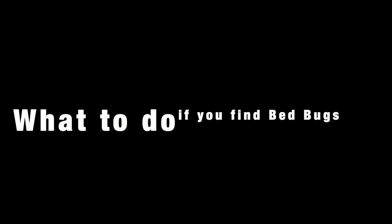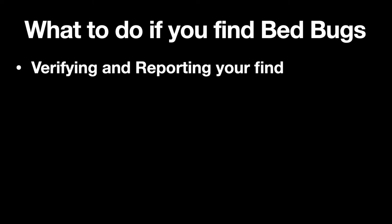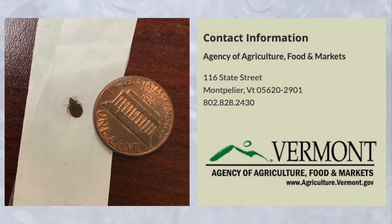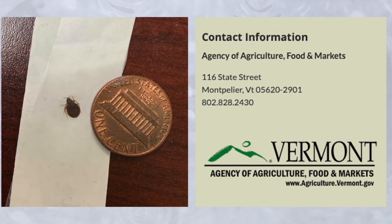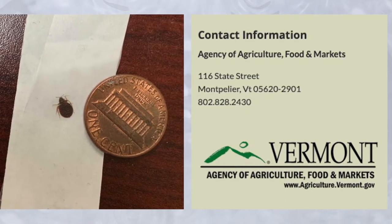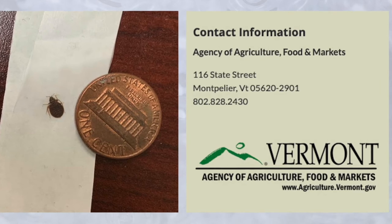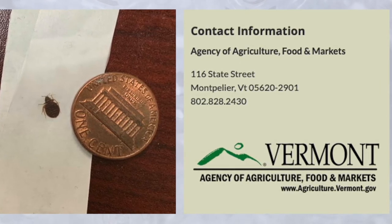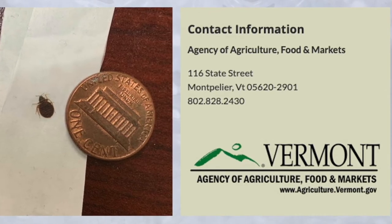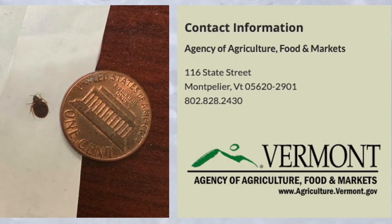What do you do if you find bedbugs? It's important to verify that what you found is actually a bedbug, because many times other types of bugs are mistaken for bedbugs. With a camera or your smartphone, take a photo of the bedbug you found and make sure you put something like a penny next to it so the size of the bug can be estimated. Next, you can contact the Vermont Agency of Agriculture, Food and Markets and ask for the state entomologist. Send your picture to the state entomologist and you should receive a response back as to whether or not it is actually a bedbug.